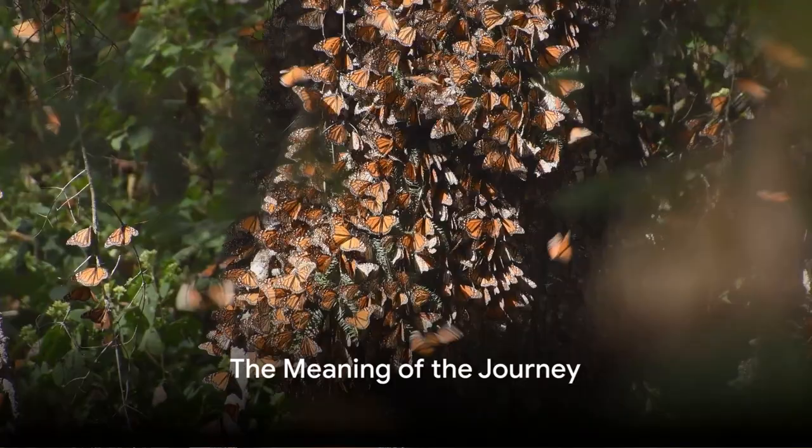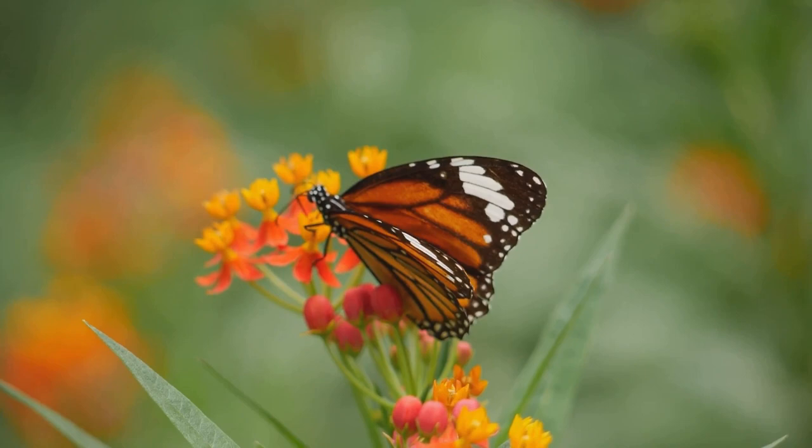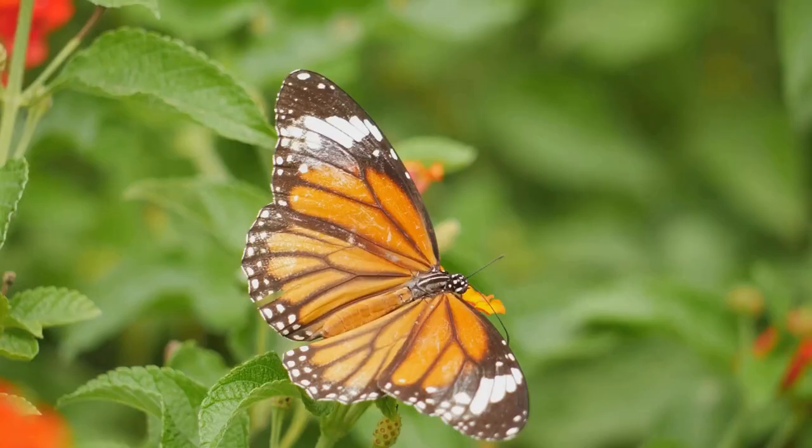The journey of the monarch butterflies is not just about a long flight. It's about survival, family traditions, and the magic of nature. By understanding and helping these butterflies, we can ensure that this incredible migration continues for years to come. Thank you for joining on this epic butterfly adventure.